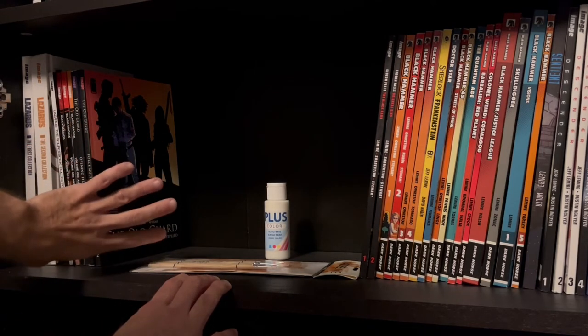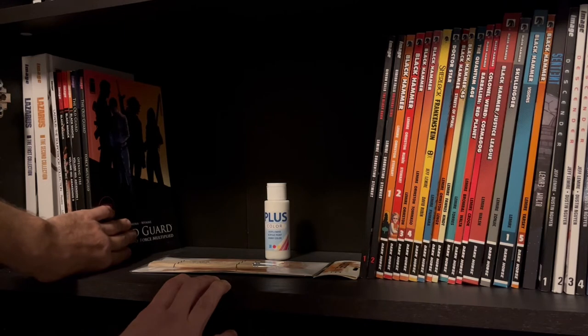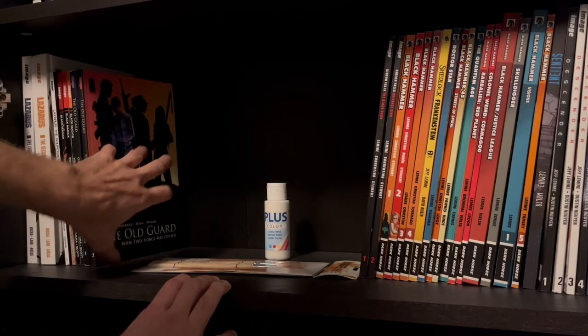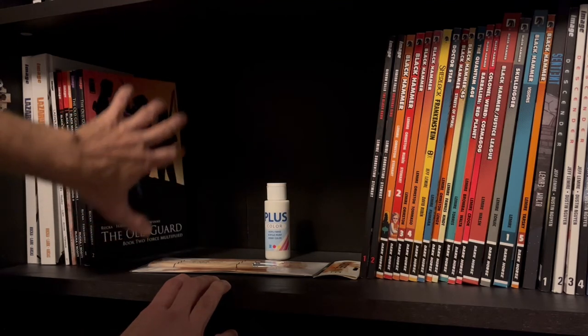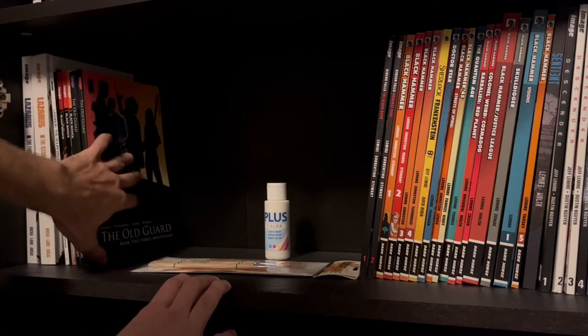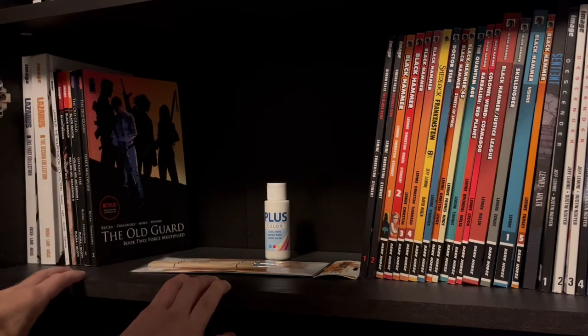Oh wow, there's one book also missing — it's called Whiteout or something — the first story he ever made, about two stories that happened in Antarctica. I have also loaned those to my friends.